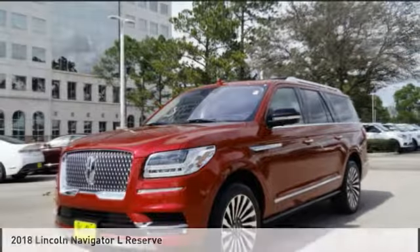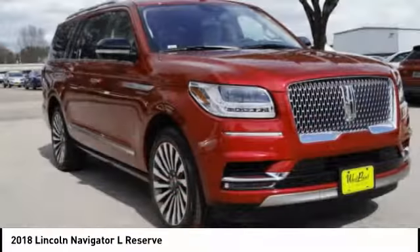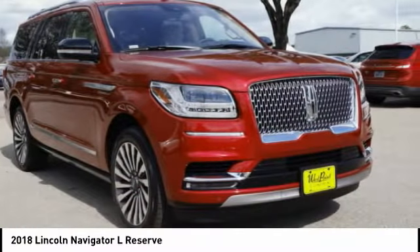Make a great choice today with the 2018 Navigator L. The Lincoln Navigator L comes in either an RWD or AWD option.